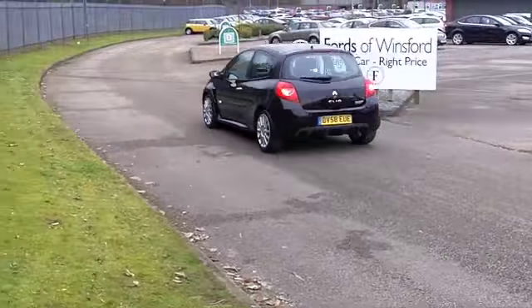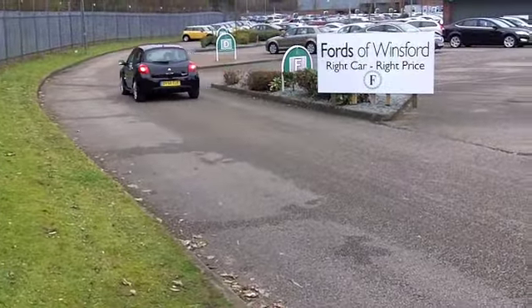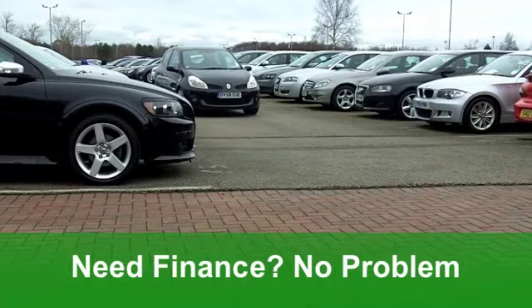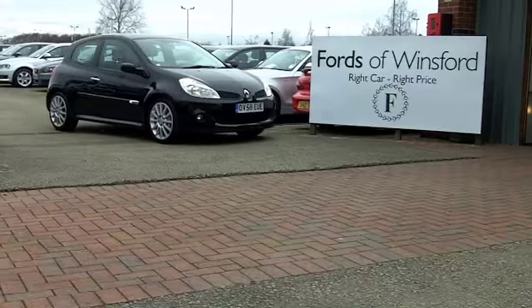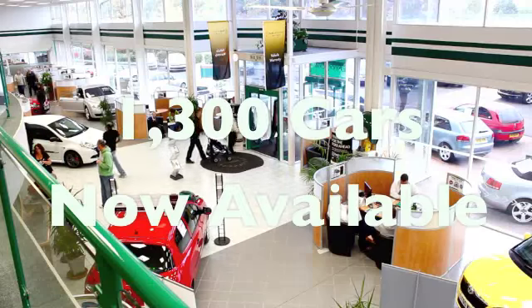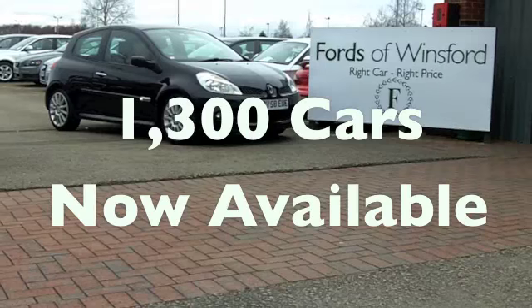0-60 in 6.9 seconds. You'll still get a combined 34 miles per gallon which isn't bad, and 6 months tax £135. It really is fun motoring in a compact package. At Fords of Winsford.